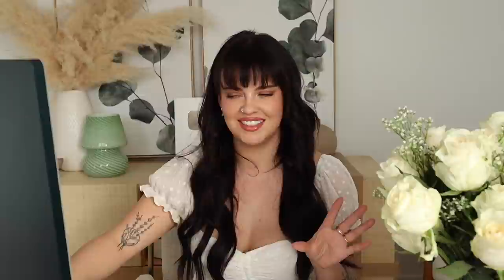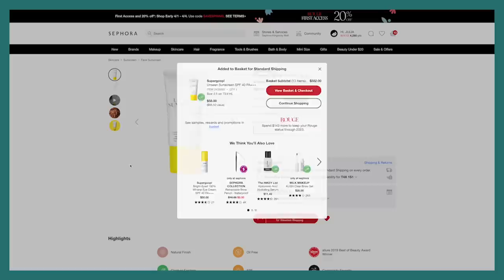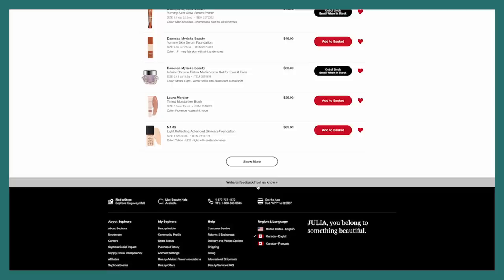I do need to repurchase another Unseen Sunscreen from Supergoop — I'm almost done mine so it's perfect timing to save a little bit of money. I'm going to get the value size because I use this every day; it's my favorite everyday SPF. I also wanted to get another shade of the NARS Light Reflecting Foundation. I'm wearing a shade right now that's a bit too yellow and dark for me — the shade that's perfect for me is Gobi, and it looks like it's out of stock.